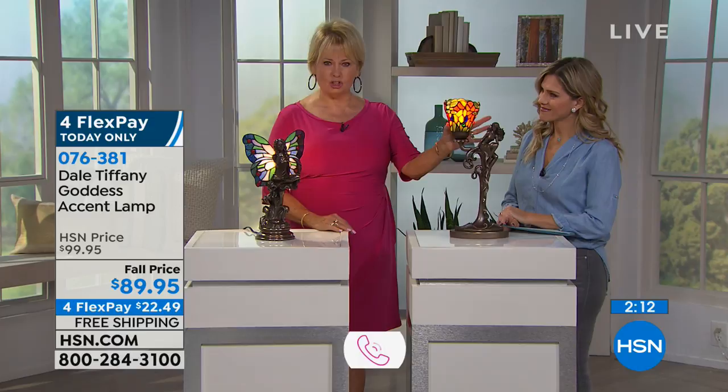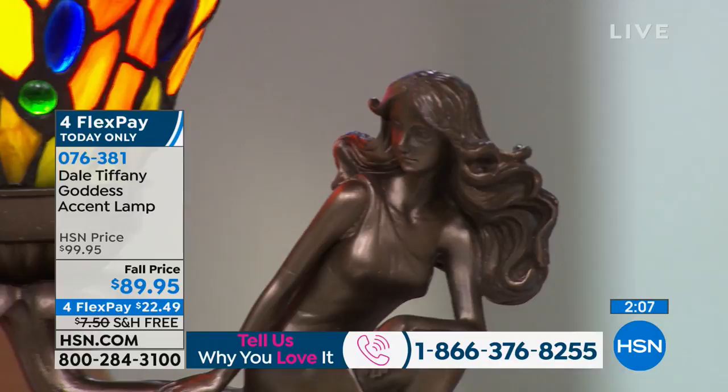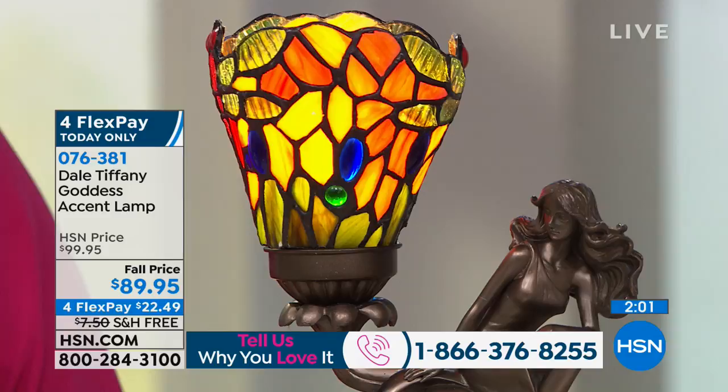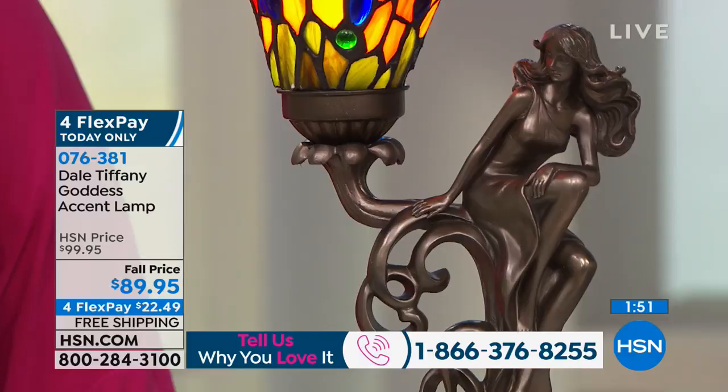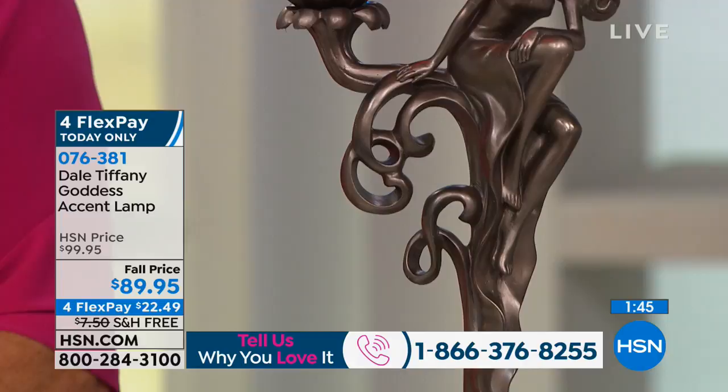That's what you want to do to get that sheen back into it, because when you use glass cleaner, it will sometimes turn an ashy or white color. The dragonfly lamp stands 19 inches tall. The base is nine inches in length and the statuesque is about five inches wide. So it has more of a height presence than the fairy, but it is very elegant, very ethereal, very statuesque.